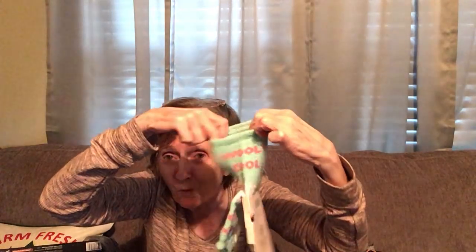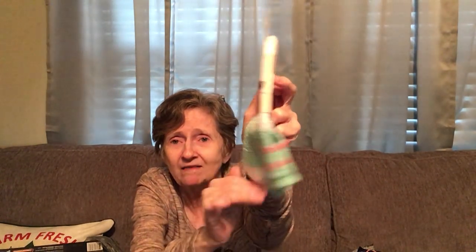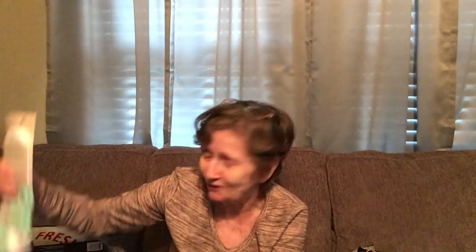I got these socks — they're aromatherapy aloe socks, infused with natural aloe and vitamin E. They're called Woolly Cool socks and they are super soft. It says they're aromatic with aloe vera and vitamin E, though I really don't smell anything in them. They had different colors and this is the color I chose.